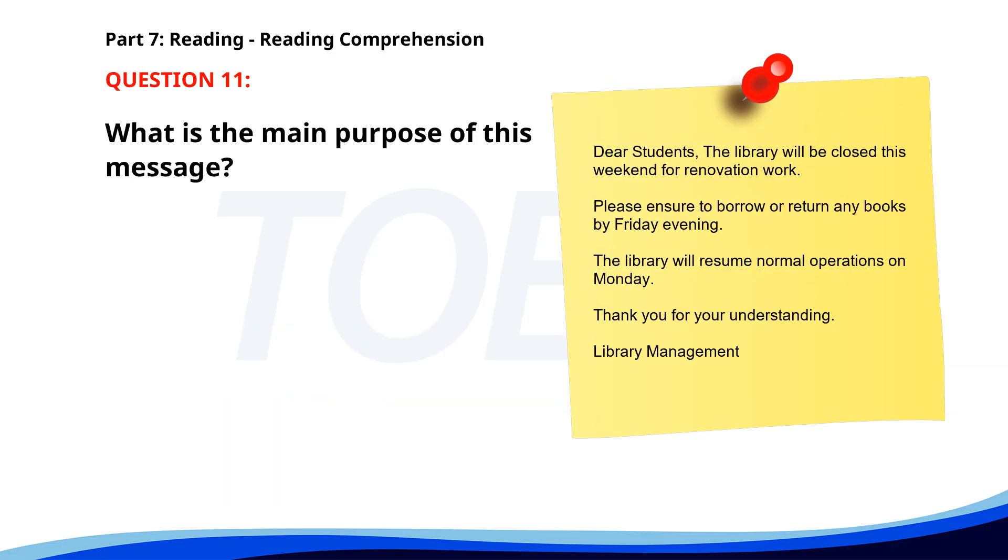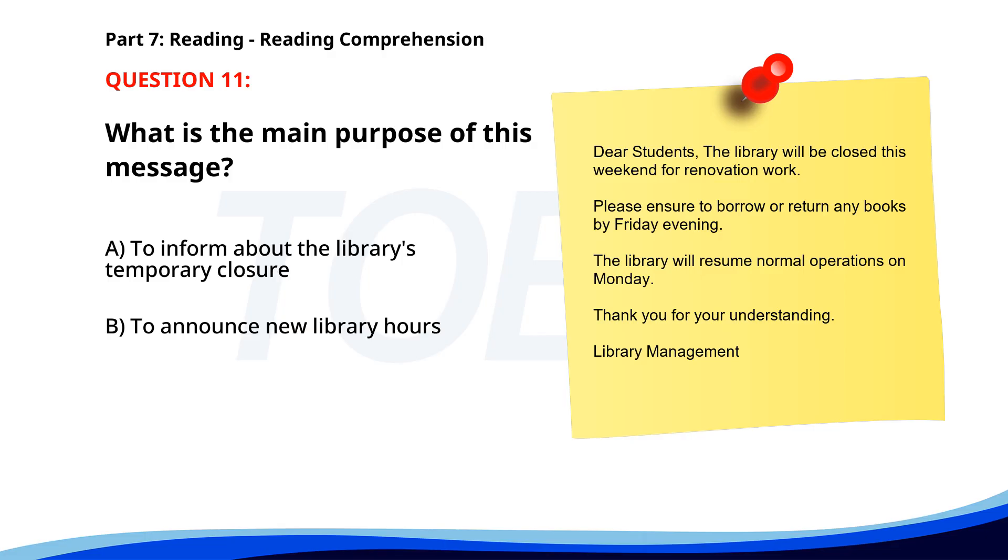Number eleven. Dear students: the library will be closed this weekend for renovation work. Please ensure to borrow or return any books by Friday evening. The library will resume normal operations on Monday. Thank you for your understanding. Library Management. What is the main purpose of this message? A. To inform about the library's temporary closure. B. To announce new library hours. C. To advertise a new book. The correct answer is A: To inform about the library's temporary closure.